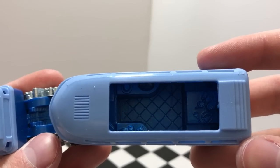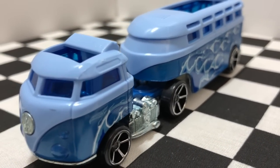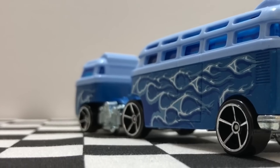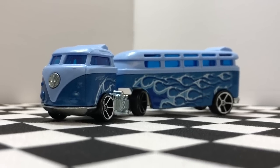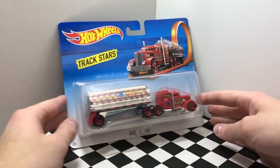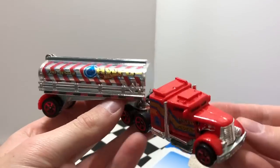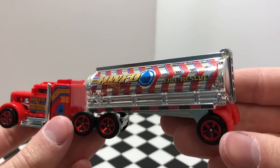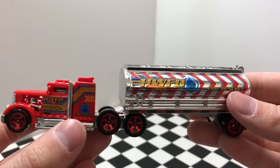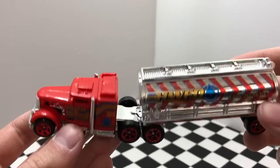The interior view is pretty well detailed. Our second Track Star model for today is called Fuel and Fire. Since this vehicle is a fire truck, it's got the H2O unit on the back that says 'Fire Rescue,' as well as 'Hot Wheels Fire Department.' I'm a fan of the red color and the chrome tanker, as well as the eight red wheels on this vehicle.